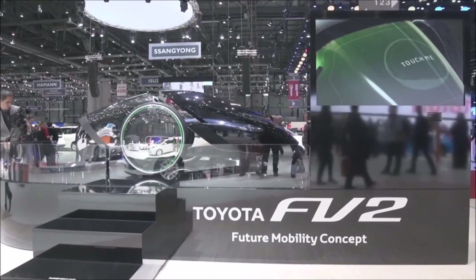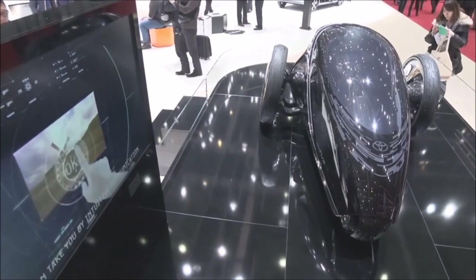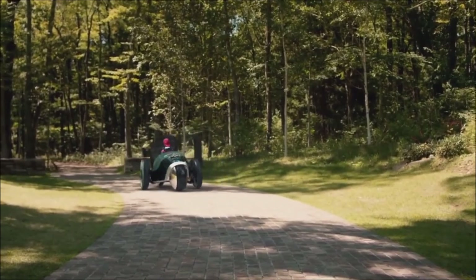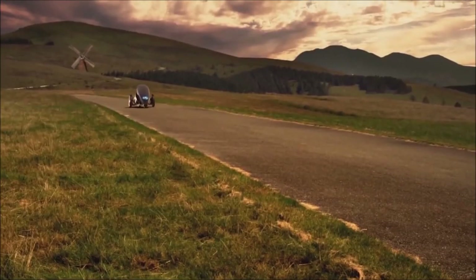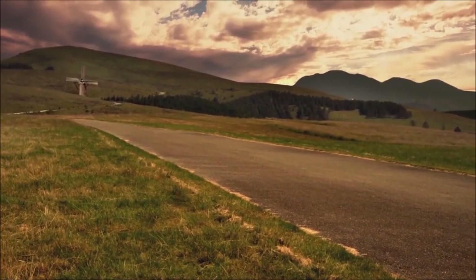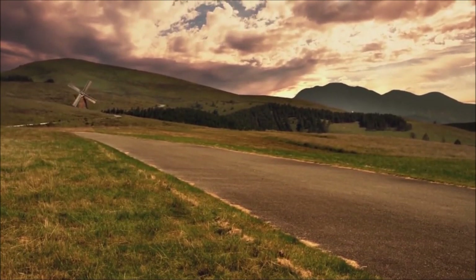In 2014, Toyota debuted a car model named the FV2, a vehicle meant to exemplify the company's fun-to-drive philosophy. One unique aspect of this car is that it uses a totally new method to control the vehicle. There are no pedals or steering wheel.